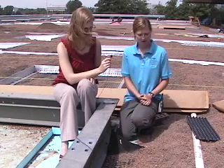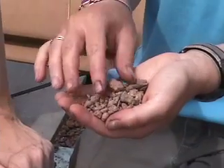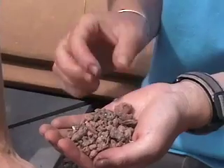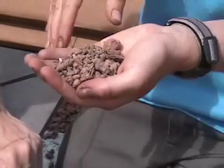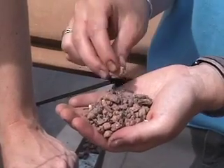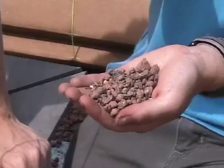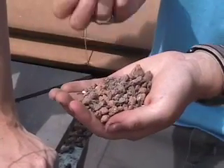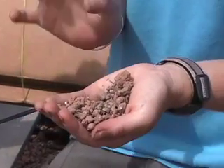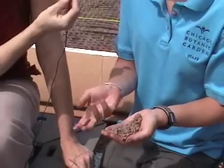And then atop that we have our potting media. What we have here is a semi-intensive green roof media, specifically designed for plantings on green roofs. The larger aggregates that you see here are expanded clay and some shale — very lightweight, very porous aggregates. And then there's vermiculite, perlite, and some of the smaller particles are sand. There's about 5% of actual organic matter in the form of some bark and mulch.